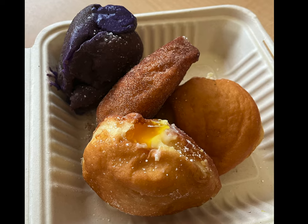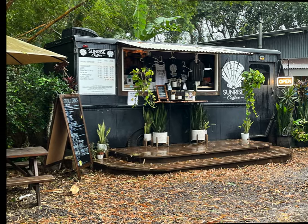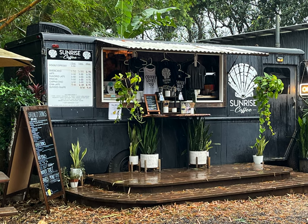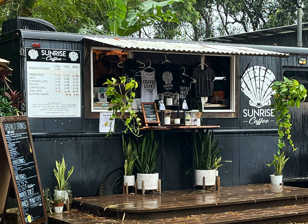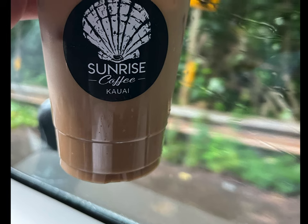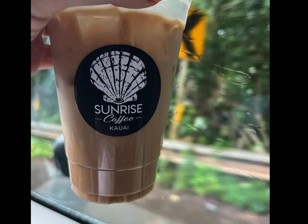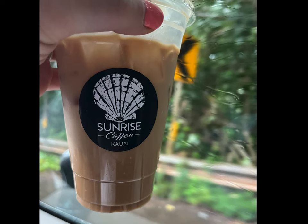Our next stop was a Lihue favorite coffee shop called Sunrise Coffee. They serve a variety of specialty coffee drinks. I had the iced shortbread white mocha, and my husband got the cocoa mocha latte with the recommended coconut milk — he did not like that at all. I think it would have been way better with regular milk. They are also supposed to have great acai bowls, but we didn't try that.